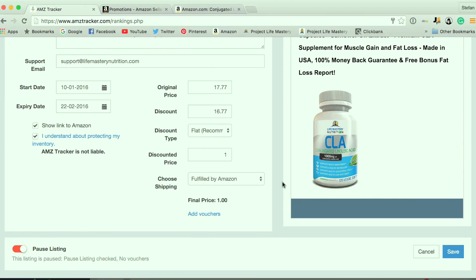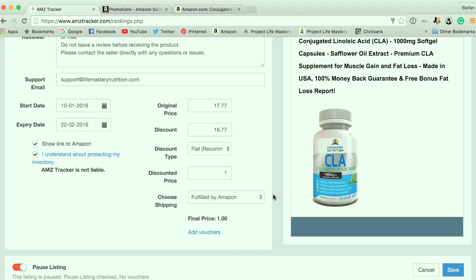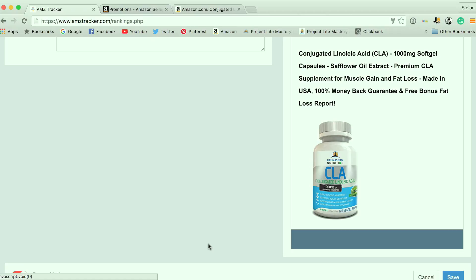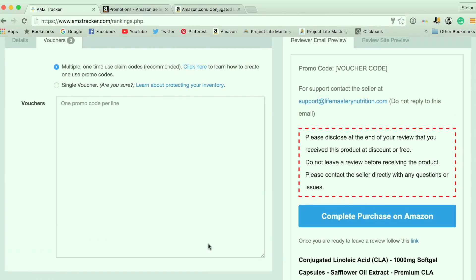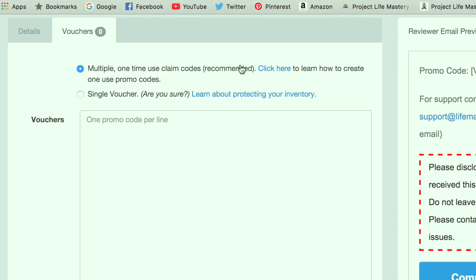The next step is you need to add vouchers, which are the coupons for people to use to get your product at a discount. Click on Add Vouchers. You have two different options: multiple one-time use claim codes, which is recommended. With these, you're going to have a whole list of coupon codes that people can use, and once they use them, they expire — so no one else can use them after that. That's the most recommended approach that I typically always use.